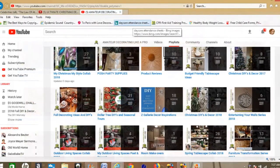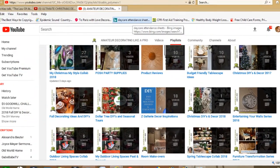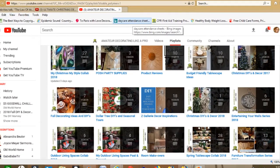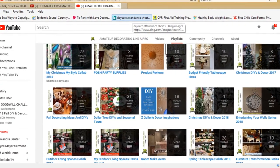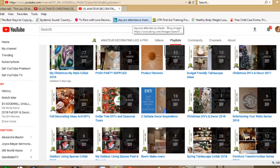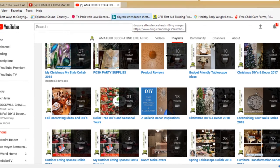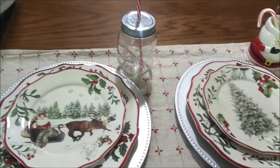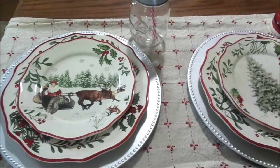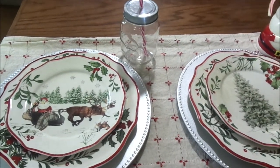Be sure to watch her video and subscribe to her channel. Don't forget to check the link in the description box below for the playlist of all the wonderful and creative women that are going to be taking part in this challenge. So without further ado, let's get into this video.